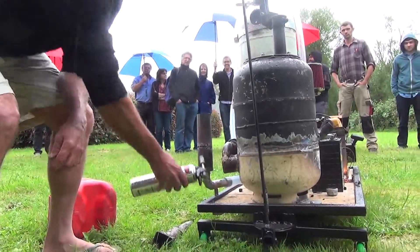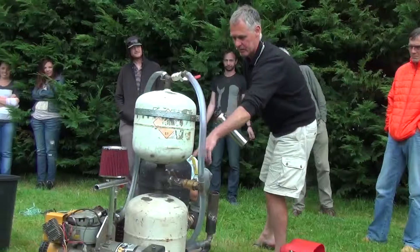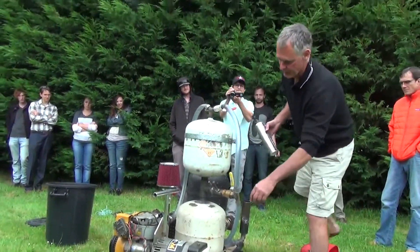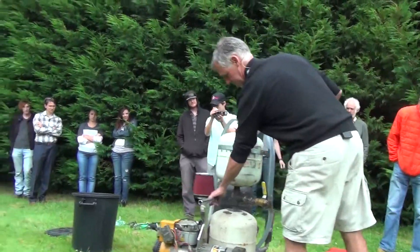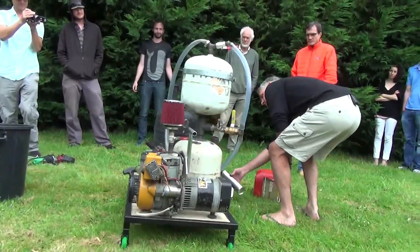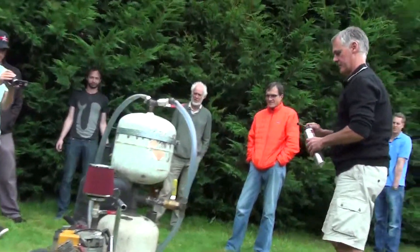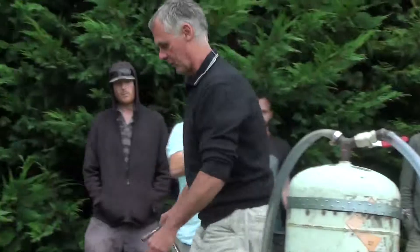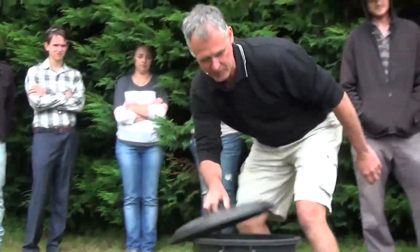We're starting to see gas in the filter. The gas is going through into that filter, around that filter, up through this one and out that way. We know we've got a really good gas there.